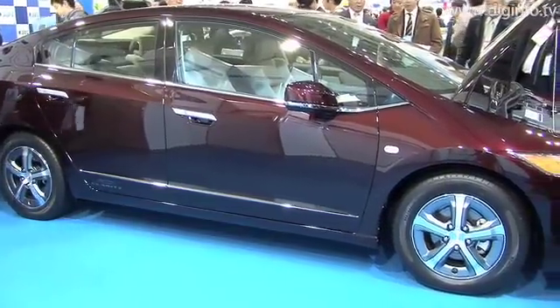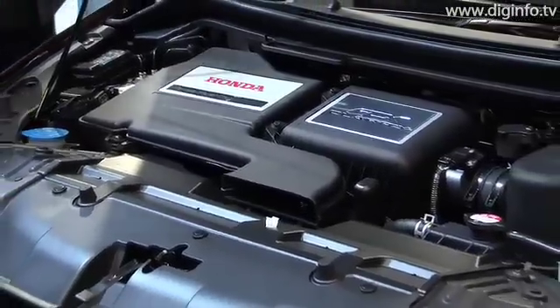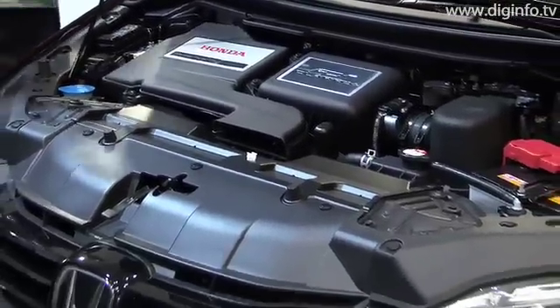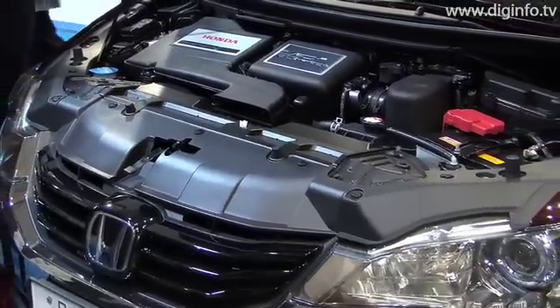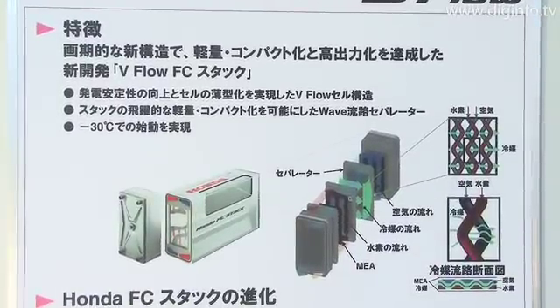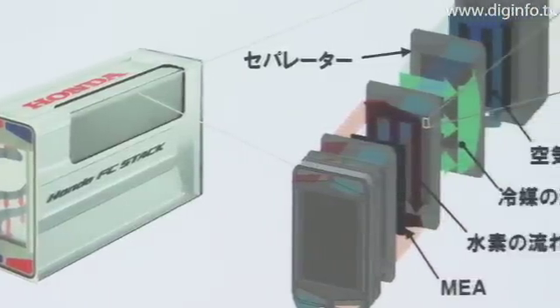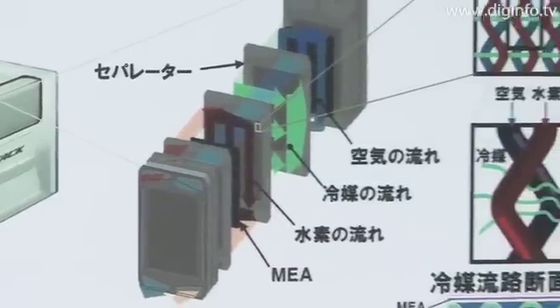Honda exhibited the FCX Clarity fuel cell vehicle at the FC Expo 2009. The FCX Clarity features Honda's unique V-Flow fuel cell stack, which is the core technology behind the vehicle. The stack, positioned in the center tunnel, was designed with a new innovative structure that achieves a lightweight compact design.